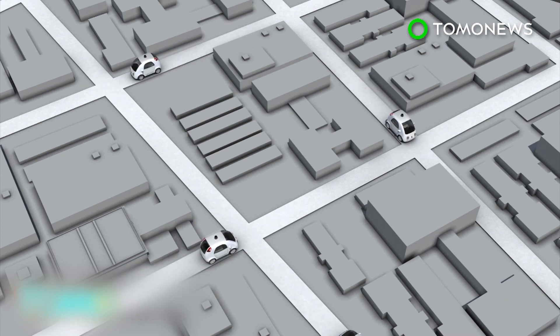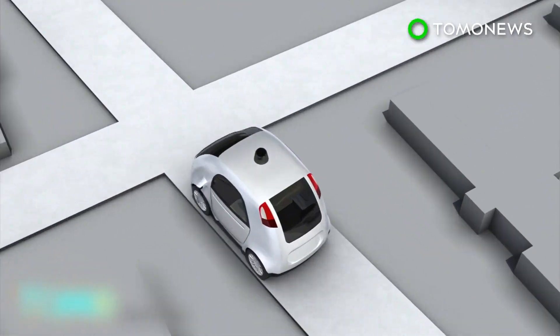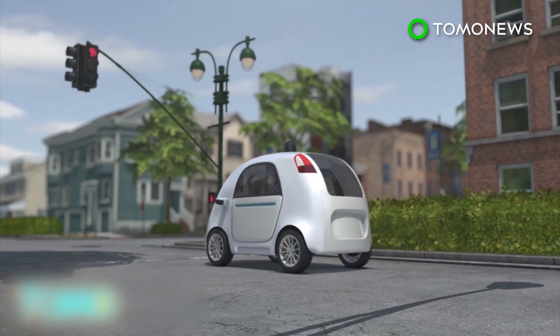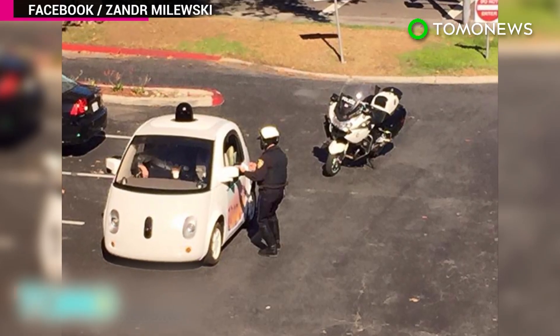According to Google, their autonomous cars have driven 1.2 million miles without getting a ticket. But other cars have rear-ended the relatively newfangled vehicles on several occasions — chalk it up to human error.